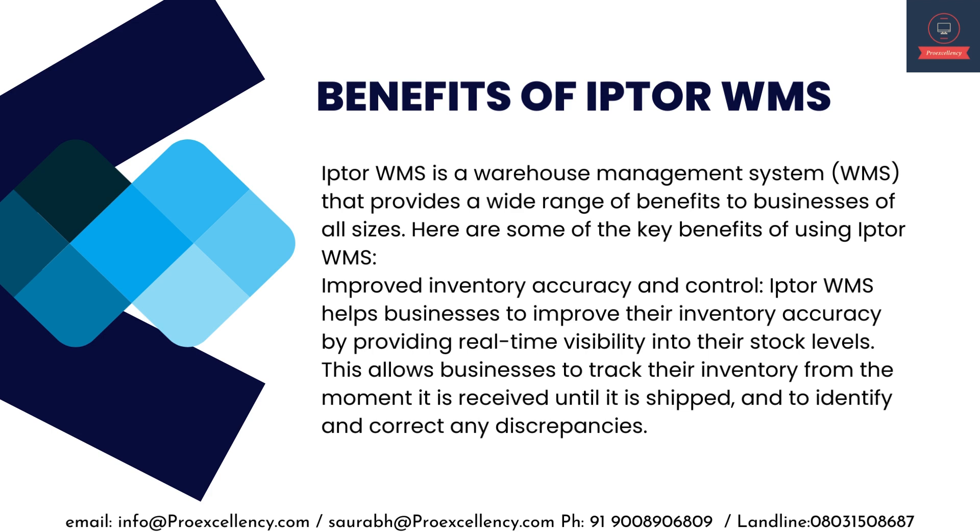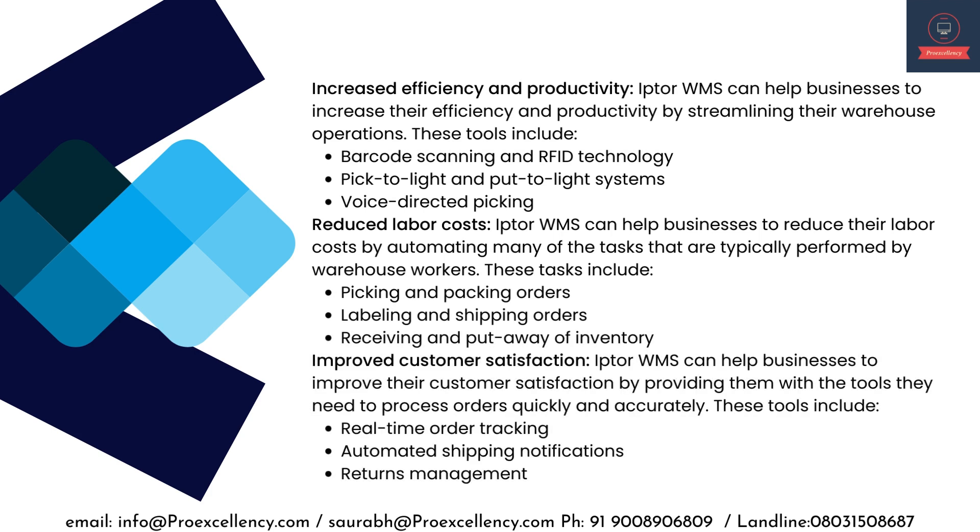Here are some of the key benefits of using IPTA WMS. Improved inventory accuracy and control — IPTA WMS helps businesses improve their inventory accuracy by providing real-time visibility into their stock levels, allowing businesses to track inventory from the moment it is received until it is shipped and to identify and correct any discrepancies. Increased efficiency and productivity tools include barcode scanning and RFID technology, Pictolite and Putolite systems.